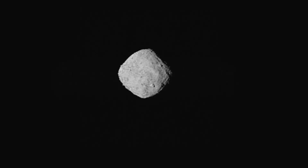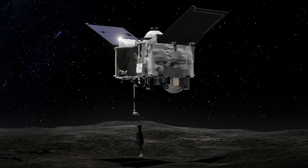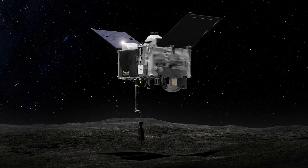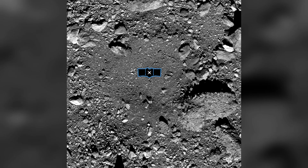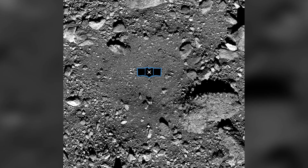When the spacecraft reached Bennu in 2018, scientists discovered that it resembled a pile of gravel and rubble rather than a solid rock. Consequently, they had to reprogram the spacecraft to land in an area significantly smaller than its originally intended landing site.